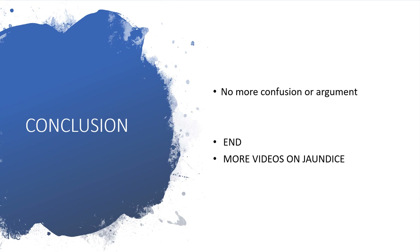With this short explanation, there's no more confusion or arguments regarding breast milk jaundice and breastfeeding jaundice. At the end of this short presentation, there will be more videos on jaundice. Kindly subscribe to my channel so that you can get all my presentations immediately after they are published. I appreciate it. Thank you.